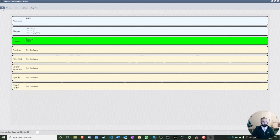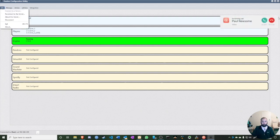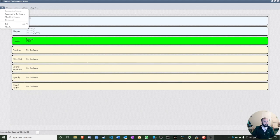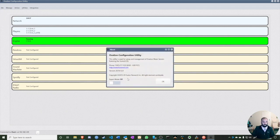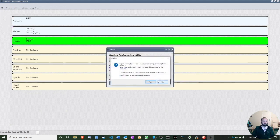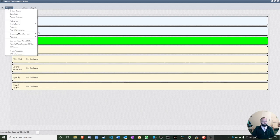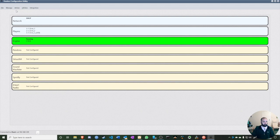Under File, you can reconnect or disconnect from the server. Under About, you can enable Expert Mode which gives a few more options. Under Manage, there are quite a few things to explore.